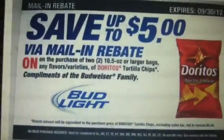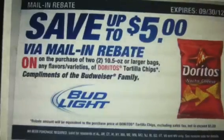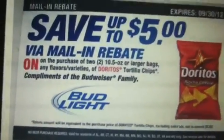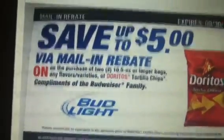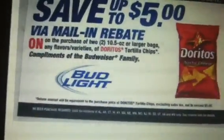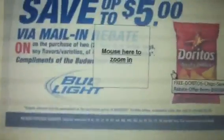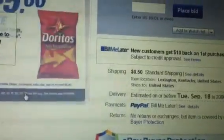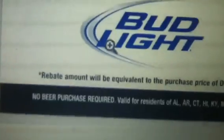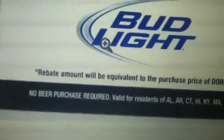Just like 10 minutes ago I realized that I didn't read the fine print. There's some fine print here — let me show you what it says and why I'm giving away my rebates. Let me click on here so you can see a zoom of it. It says right down here: no beer purchase is required.